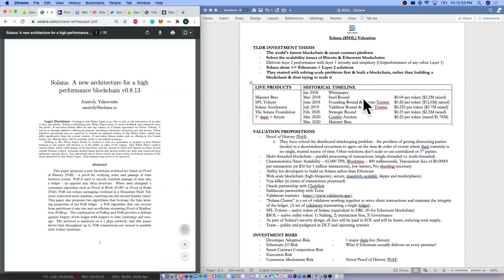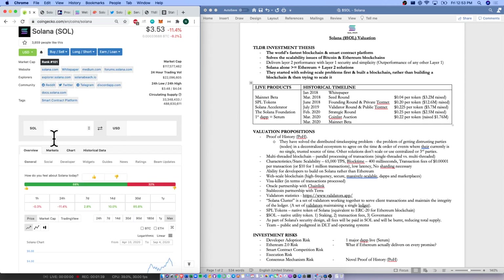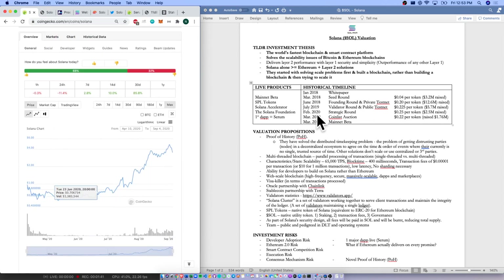Looking at our timeline, we had our white paper back in January 2018 — about two and a half years of product development, which is wonderful. They've had multiple rounds of seed and fundraising, raising about $25 million, all under a dollar. Then they had their token issuance at a CoinList auction, issuing the token in April 2020 at about 95 cents. There's not much technical history here, but the coin has been performing very well since then.